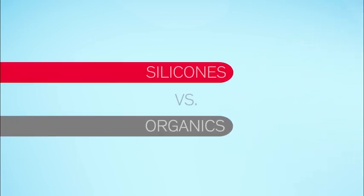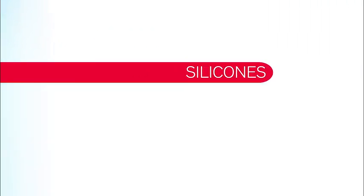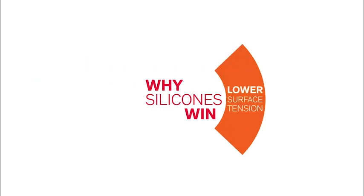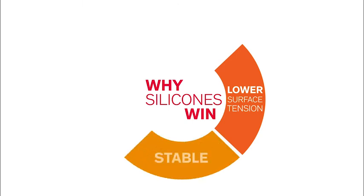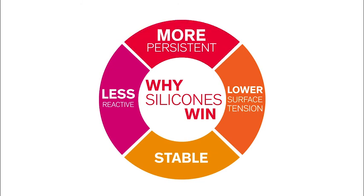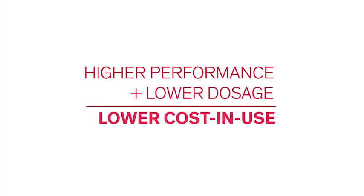Silicone anti-foams perform so well that in a head-to-head battle with organic anti-foams, silicones almost always win. Silicones have much lower surface tensions, which means they tend to spread through the foam more quickly. They remain stable over a wide range of temperatures and pH levels, and they tend to be less reactive than organics, leading to fewer compatibility problems. Silicone anti-foams also tend to be more persistent and longer lasting than organic anti-foams. And they are effective at much lower dosages, which adds up to lower cost in use.